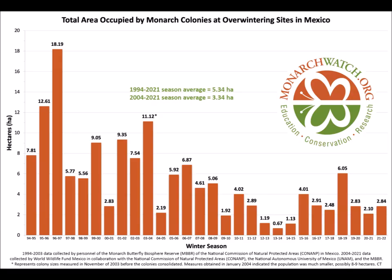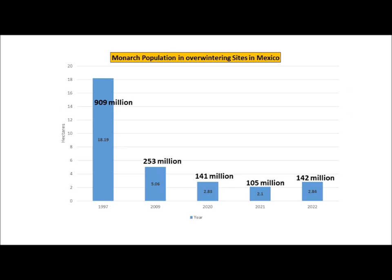Now let's get on with the monarch population update for 2022. I get this information from the monarchwatch.org website — you're welcome to go check out all the information they have. They give an update every year, counting hectares of overwintering monarch butterflies. They've been doing this for over 27 years, and for every hectare of monarchs there's about 50 million butterflies. The highest year was 1997 with over 18 hectares — 900 million monarchs. In 2009 there were 253 million. The last three years: 141 million in 2020, a little dip in 2021, and then back up a little in 2022.